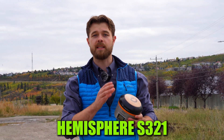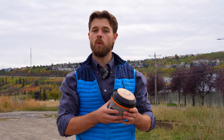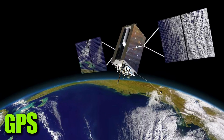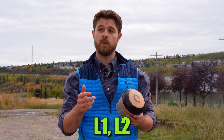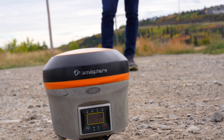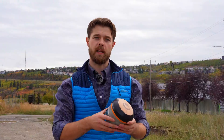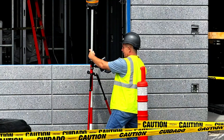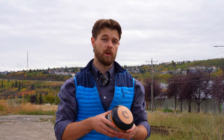Moving forward in time, the next system introduced allowed receivers like the Hemisphere S321 to see more frequencies. This can see Galileo, GLONASS, and GPS for L1 and L2, and on GPS also L5. It's a great system if you're working in open fields — setting up fences, doing corners, things like that — but if you're in really rugged terrain or an urban environment, you're going to struggle.